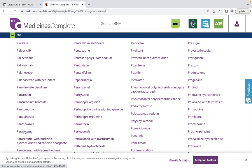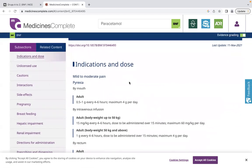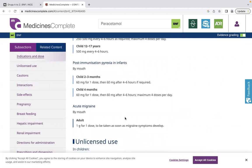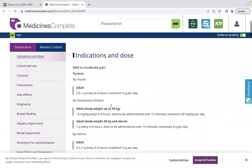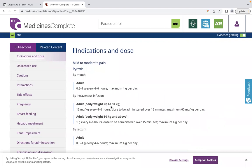When you're on a drug monograph, be very careful to pay attention to the routes and indications — there are different doses for different indications. For example, with paracetamol in children, the dose for general pain and pyrexia is different from the dose for post-immunisation pyrexia. In an exam setting when you're a little stressed, you might just look at the first thing on the list, so make sure you choose the right indication, dose, and route.